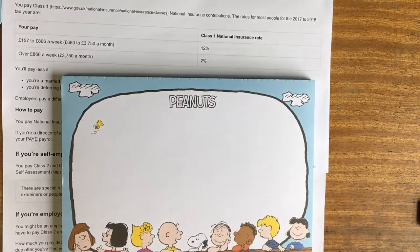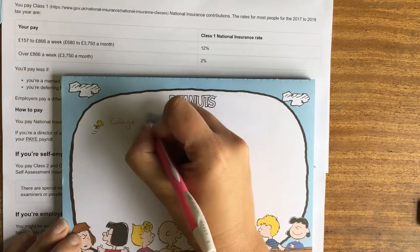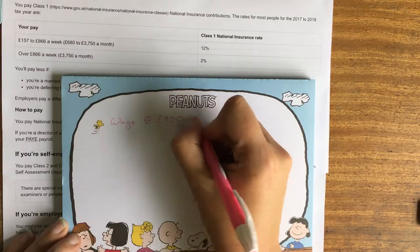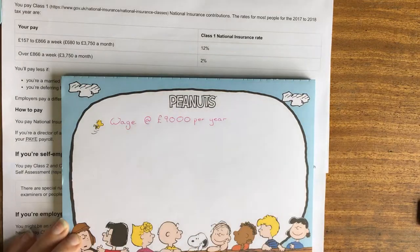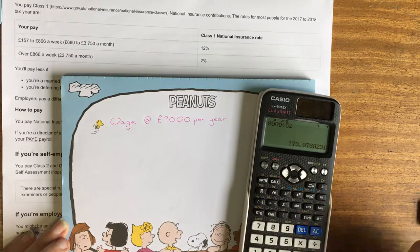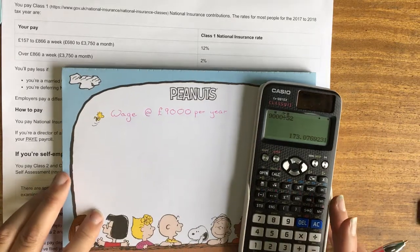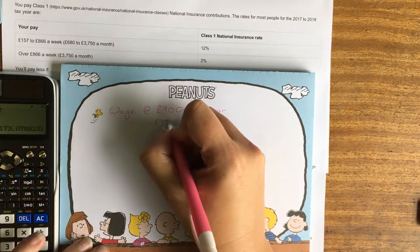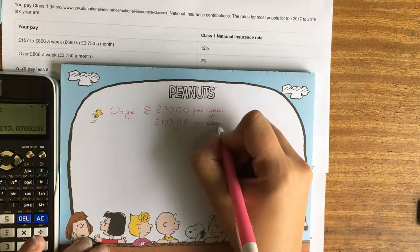If we start off working weekly, and we have a person who earns wages of £9,000 a year, we can work out how much they get each week by doing £9,000 divided by 52. That gives us £173.08 a week.